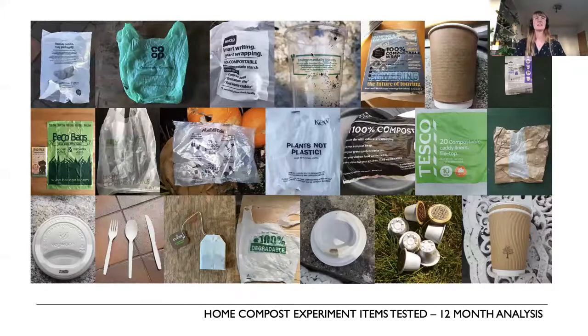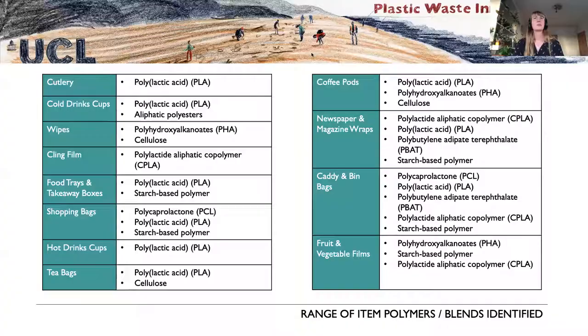This slide shows the range of items people have selected to test — a very interesting range of objects, product types, packaging, and different structures. When we look at what polymers are present in the materials being tested...